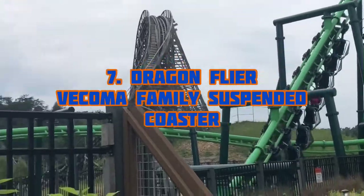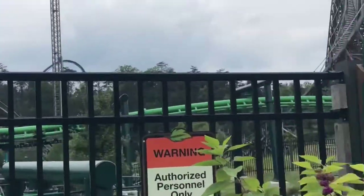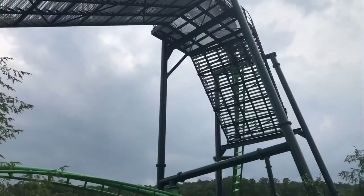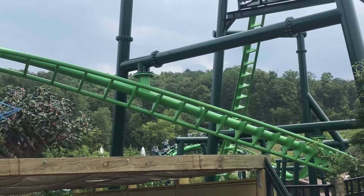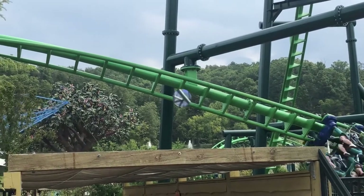Number seven is Dragonflyer, a Vekoma Family Suspended Roller Coaster. This roller coaster is just okay, but it's probably one of my favorite family coasters out there. It's just so cool, and I like how there's theming around the area. I really like Wildwood Grove as a whole — I think Dollywood did a great job with that area.